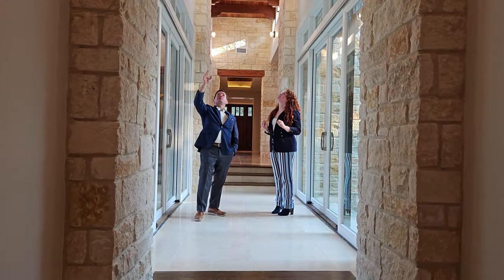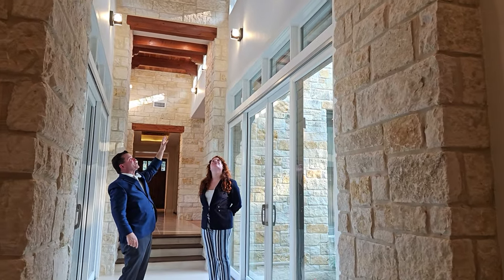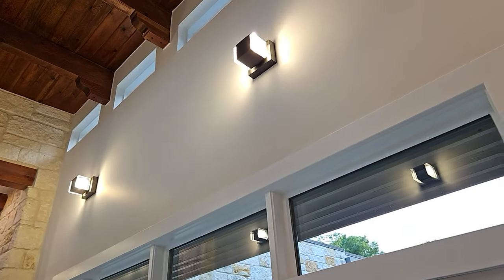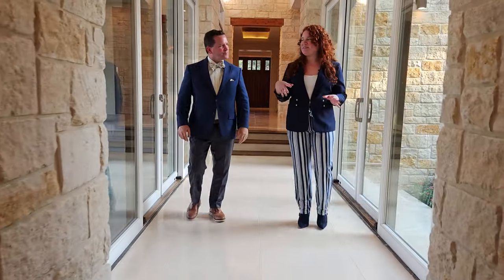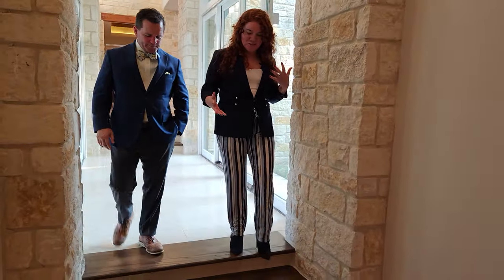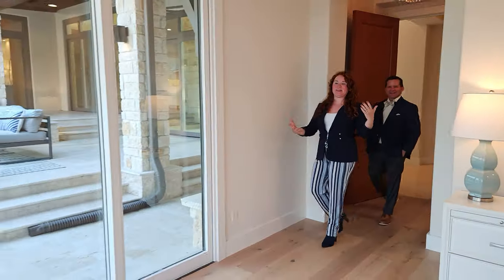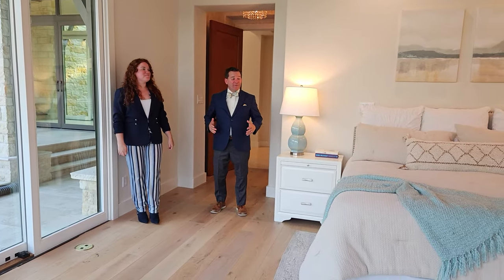One design detail worth noting: the designer originally planned vertical light fixtures but had them hung horizontal to match the upper windows — a subtle continuity you might not notice unless it's pointed out. This home strikes a beautiful balance: it appeals to both masculine and feminine sensibilities. Now, one of the most important parts of the home besides the kitchen and the pool — the primary suite.